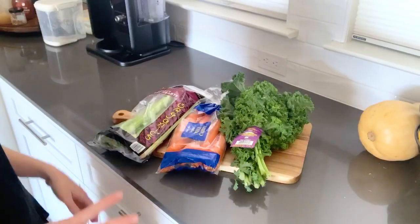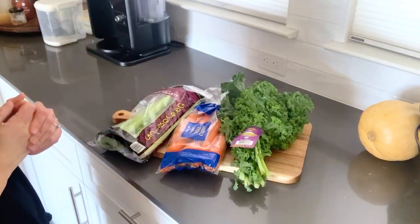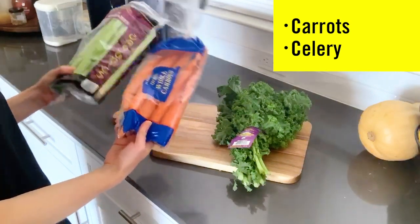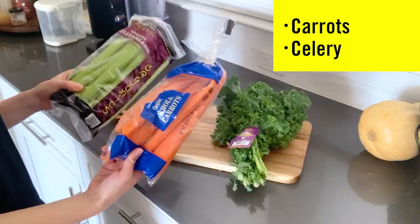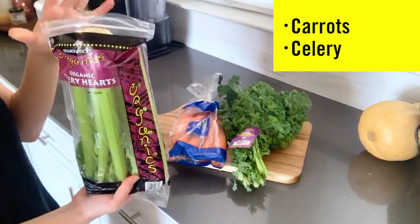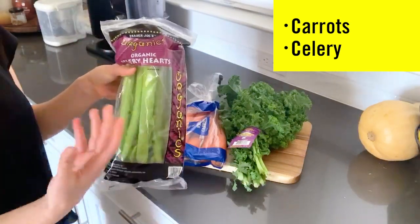Looking at some of my favorite produce that I keep in the fridge but still has kind of a longer shelf life, carrots and celery are my go-tos. I like to snack on these with hummus or peanut butter. You can cut them up and put them in a stir fry or a soup. A quick little tip about celery: if it starts to wilt you can always put it in a glass of water and this will often help bring it right back to life.